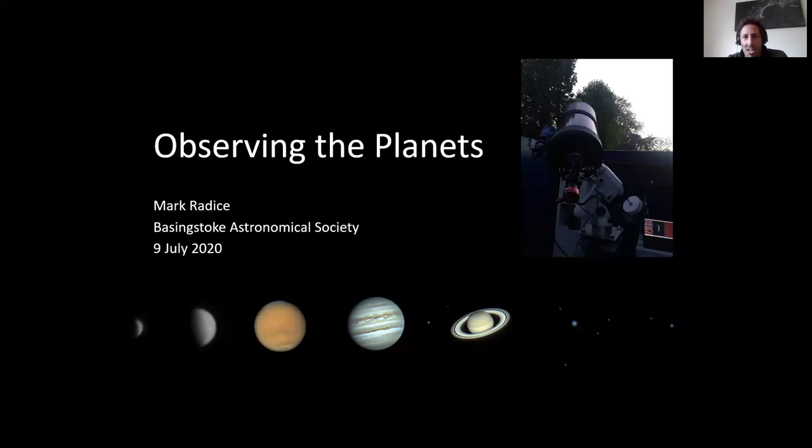My name is Mark Radici and I'm going to talk to you about how I observe the solar system and why I enjoy it. These are mostly my own photographs, and I'm going to describe my own techniques and approach, explain why I do things a certain way, and include some of the highlights I've made over recent years.